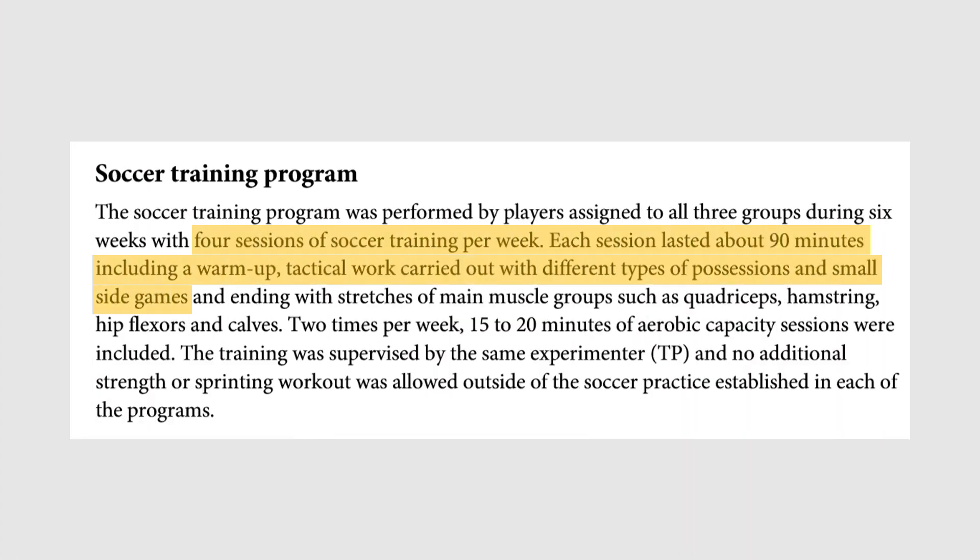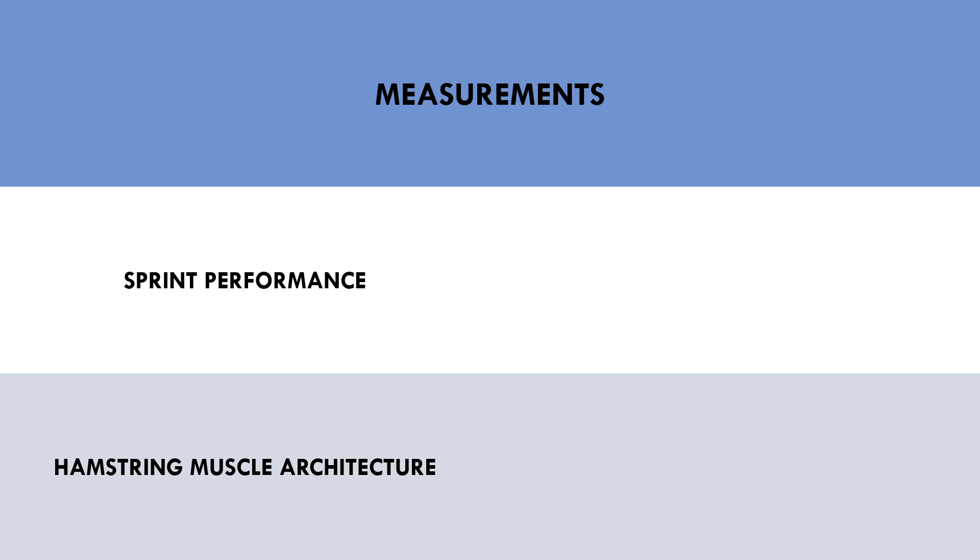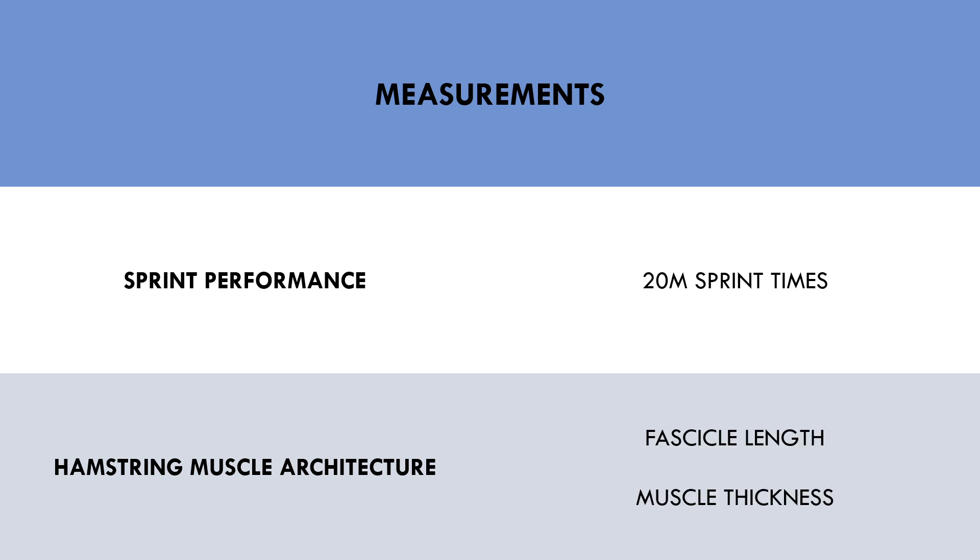The study took measurements of two primary outcomes: sprint performance over 20 meters and different aspects of hamstrings muscle architecture. Most notably, 20 meter sprint times were taken before and after the training intervention, and hamstrings fascicle length and muscle thickness were assessed.